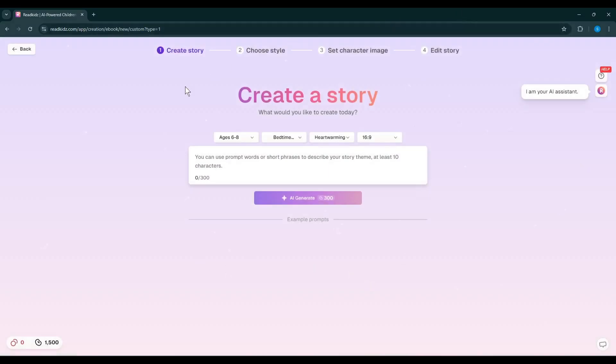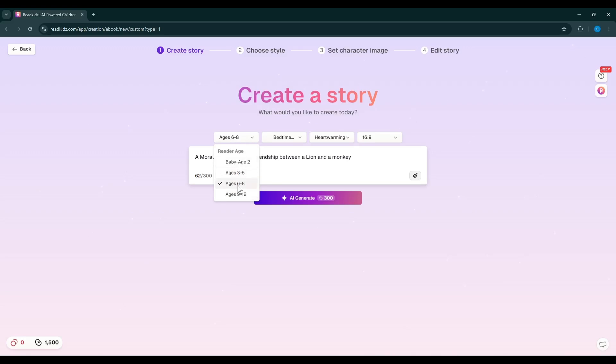This is the Read Kids AI Kids Storybook Generator interface. In this box, we have to enter the prompt or story idea. For example, I am typing a moral story about the friendship between a lion and a monkey. After entering the prompt, you have to select the age of your targeted kids — you can generate books for babies to 12-year-old kids. Next, we have to set the story type; you will find a bunch of options, and I will go with Adventure. Then set the writing style — I will select Educational. Finally, set the aspect ratio. I will go with 1 to 1 since I want to create a book for children. Once everything is set, hit the AI Generate button.